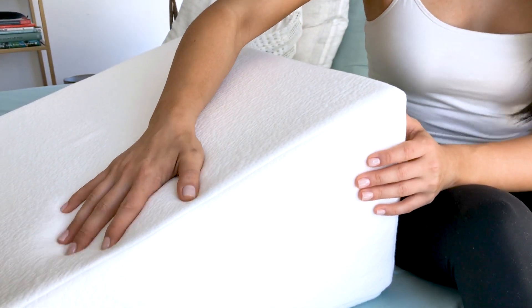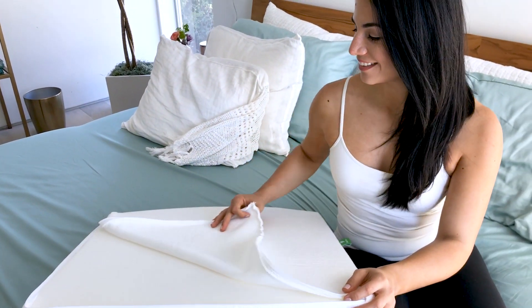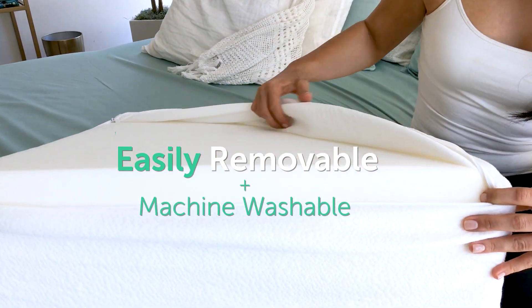In addition to its layer of comfortable high-density memory foam, the pillow has a soft and breathable cover. Not only does it help maintain a comfortable temperature, it is also easily removable and machine washable.